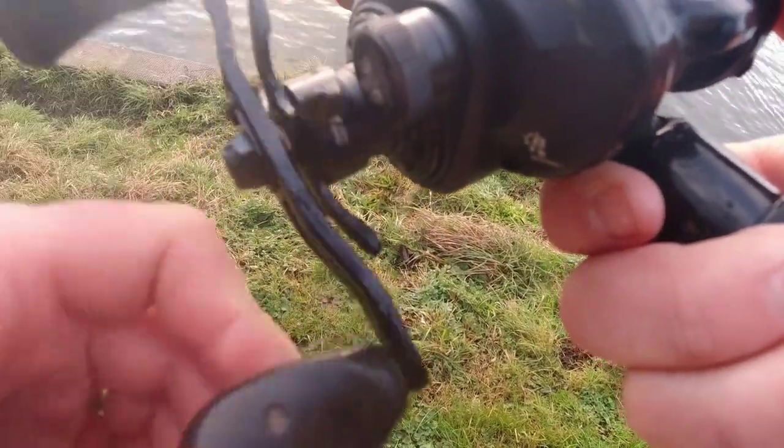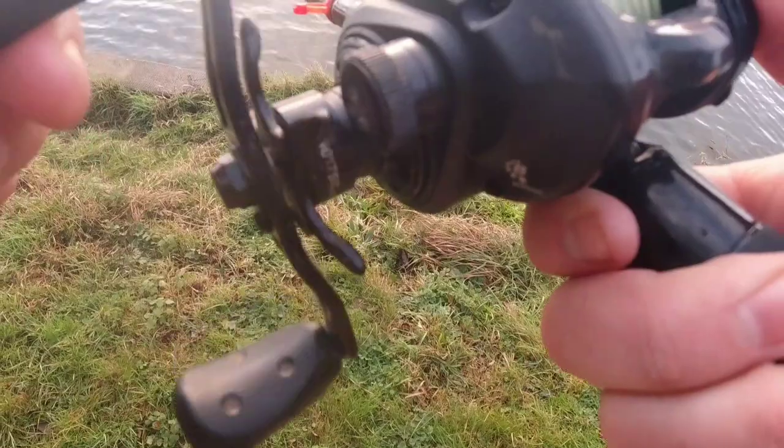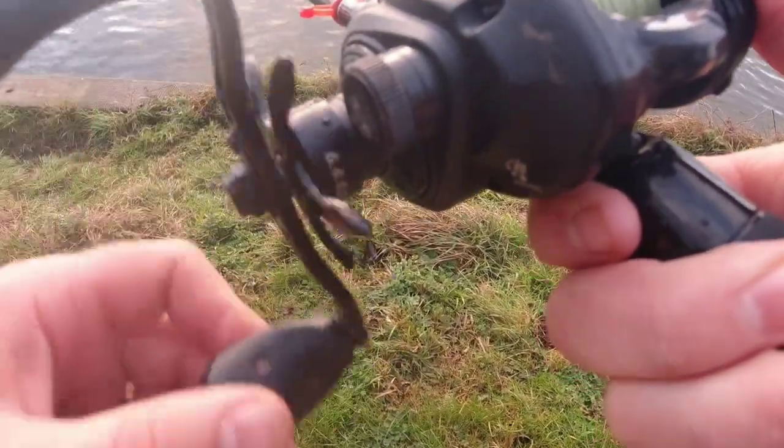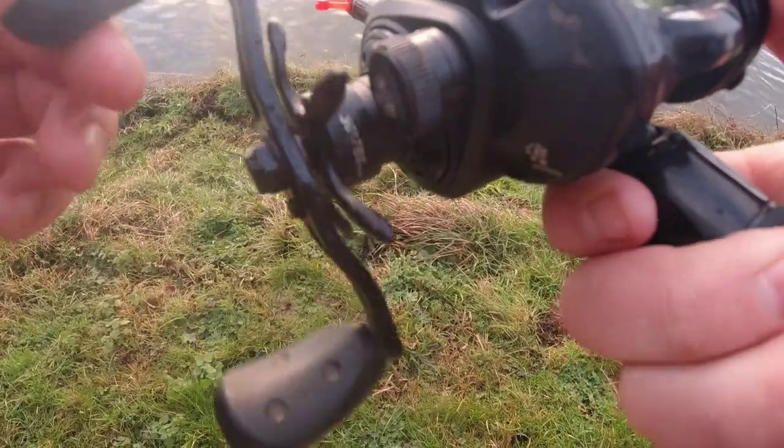If you look at how I am working this lure, I am putting all the action through the reel — turn, stop, turn, stop, turn, stop.